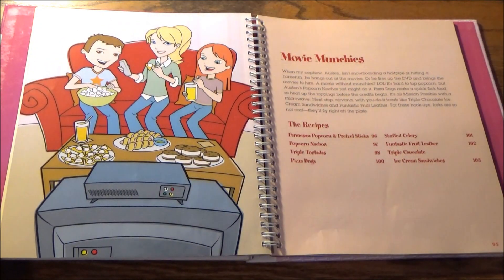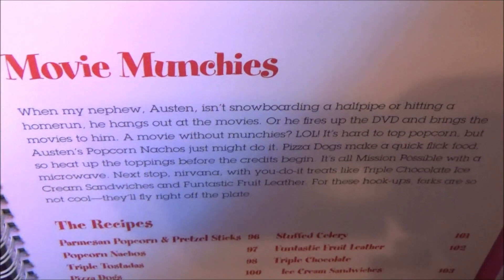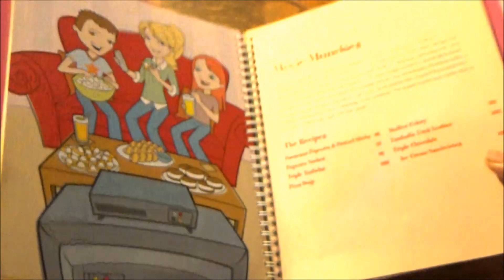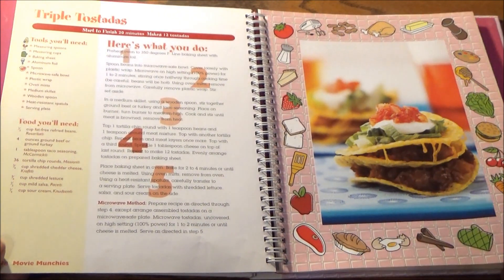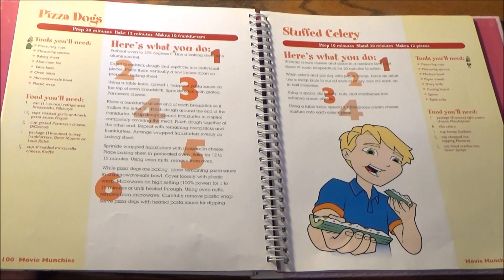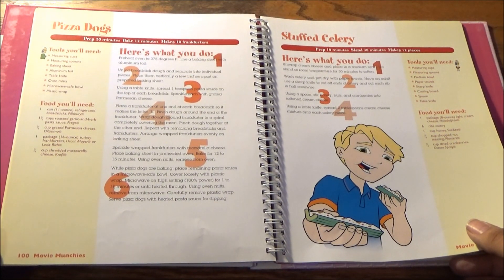Next up, Movie Munchies. When I say any of these three menus I'm highlighting here can be used for a sleepover, I mean it. If you guys are going to be having a sleepover centered around movies, these should be some primo movie munchies to consider. We have seven total: Parmesan popcorn and pretzel sticks, popcorn nachos, triple tostadas, pizza dogs, sub celery — that's Aunt Sandy's take on ants on a log — fantastic fruit leather, and triple chocolate ice cream sandwiches.